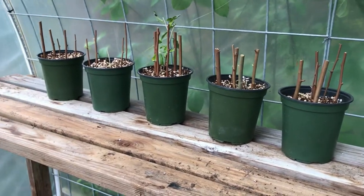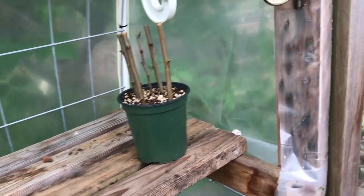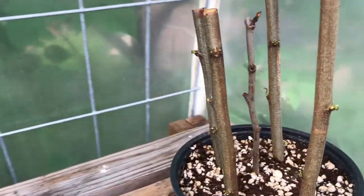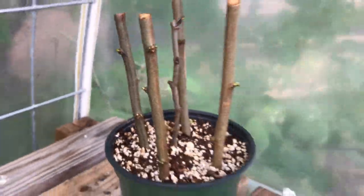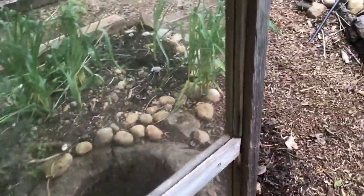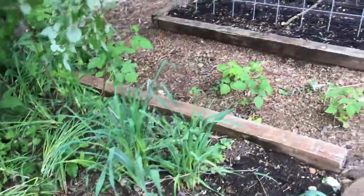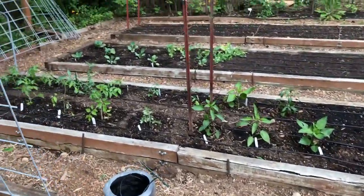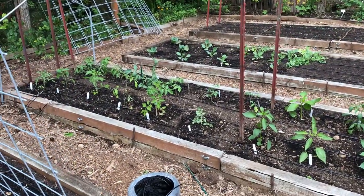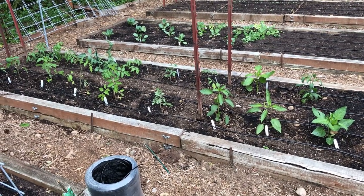We're also taking cuttings and propagating autumn olive, plum, and a few other things — plants we wanted to cut back but also wanted to spread around the property. Some of the main things we got done today: we got the tomatoes and peppers in the ground. I actually made a video about my transplanting process and tips for that.